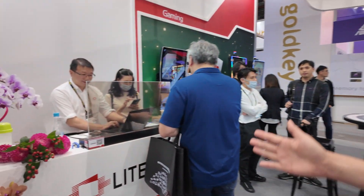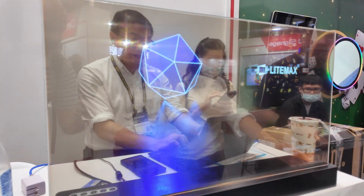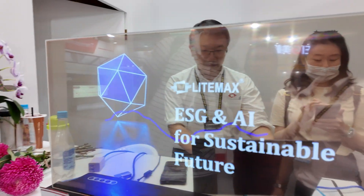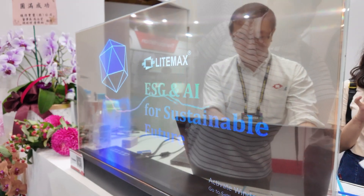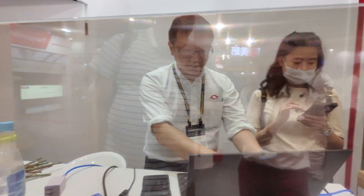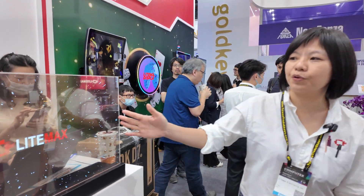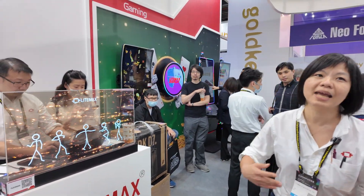This is transparent. Yes, this is our brand new product for 2024 as well. And the transparency is over 43 percent. Yes. Is this OLED? Yes. Yes, OLED. So you can see through and there's some communication displayed.